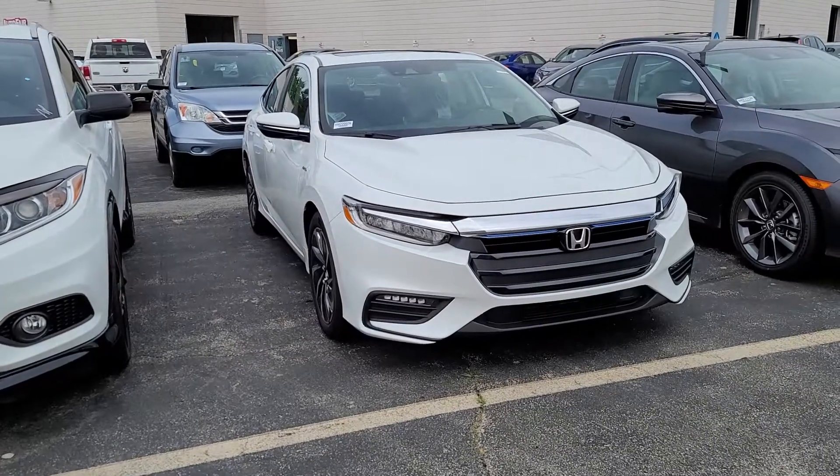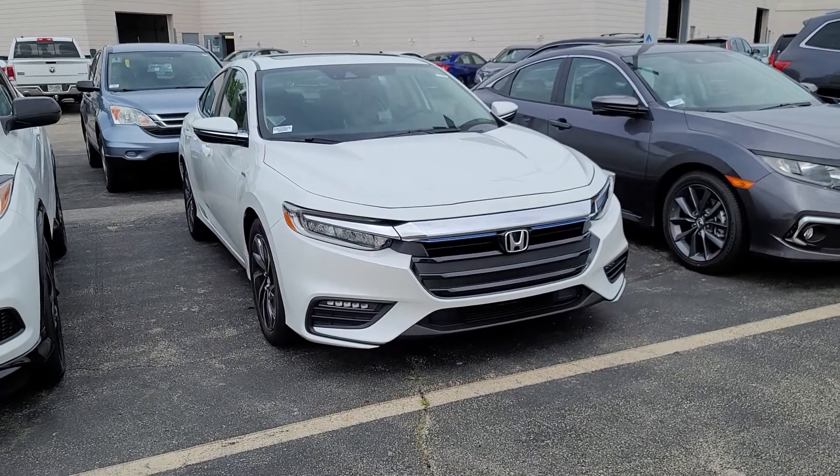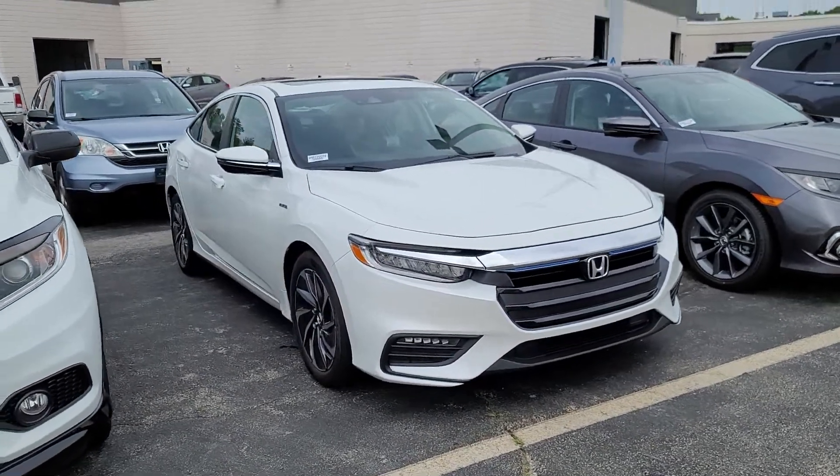Hi Margaret, this is Sue from Autofield Honda. I'm making a quick video of the 2022 Honda Insight that you inquired about. Let me turn the camera. There it is. It's out back — we just got it in, I believe. It wouldn't be out back if it wasn't. Just delivered.